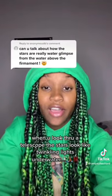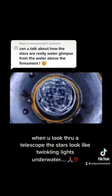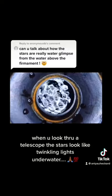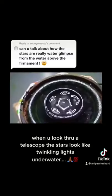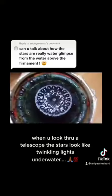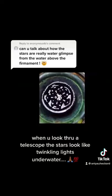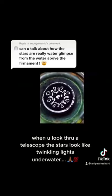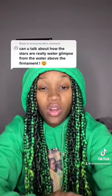Now tell me, this is exactly how it looks. Now the water is making those shapes off of sound, frequency, and vibration.